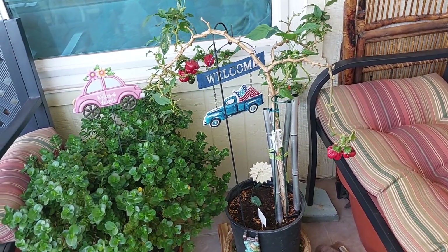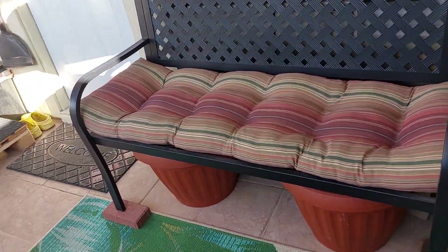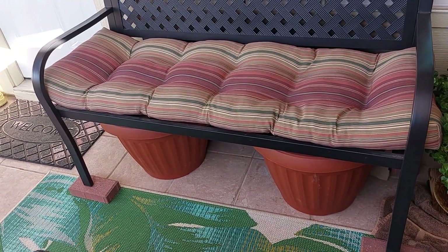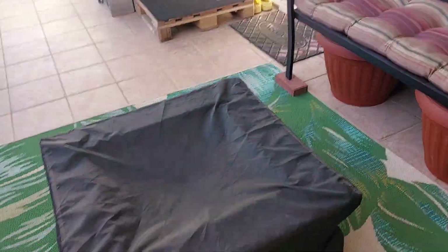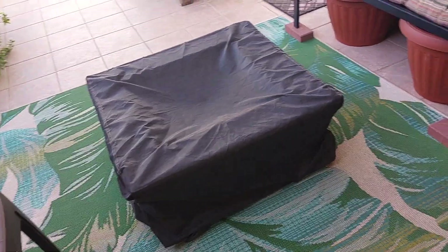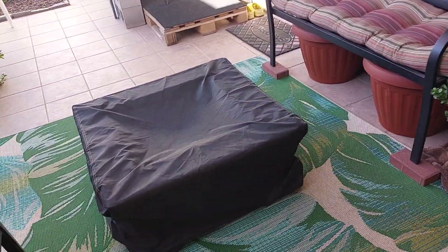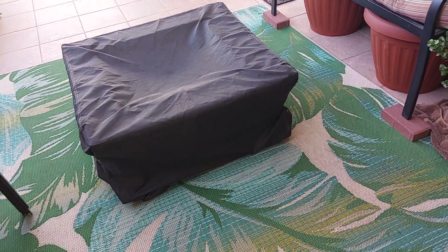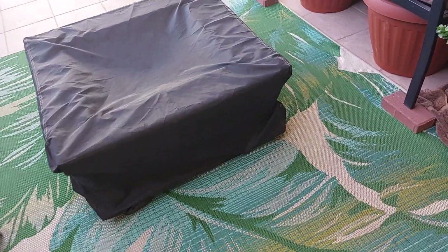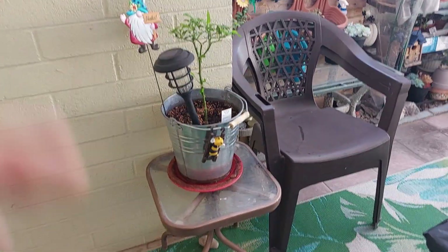These beautiful bell peppers keep coming repeatedly — I'm so grateful. They love the sun, and the sun here in Arizona Valley is something else in the summertime. That's the other bench, and in between them I have this fire pit that we've mostly used for ice and drinks in the summer. It has a cover in the other area that I took off for now, and I bought the cover for this part from Amazon as well.